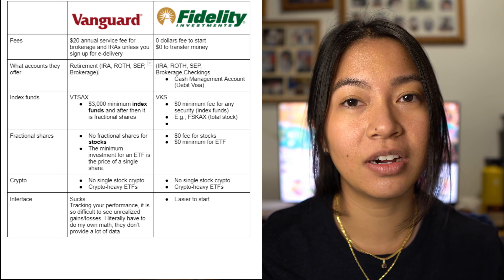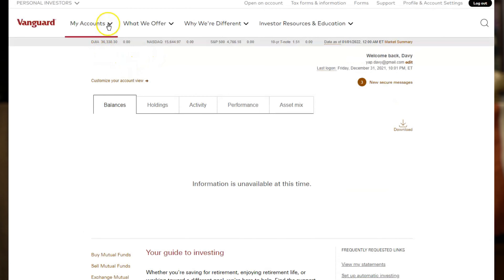Going from fractional shares on Robinhood to not having them on Vanguard was very frustrating. After just a few months, I couldn't take it anymore and transferred all my assets to Fidelity. I was that frustrated with Vanguard's lack of fractional shares and its interface — it was really tough to buy anything. I literally had to YouTube how to buy an index fund on Vanguard. It was clunky and cumbersome, whereas Fidelity is really easy to use.